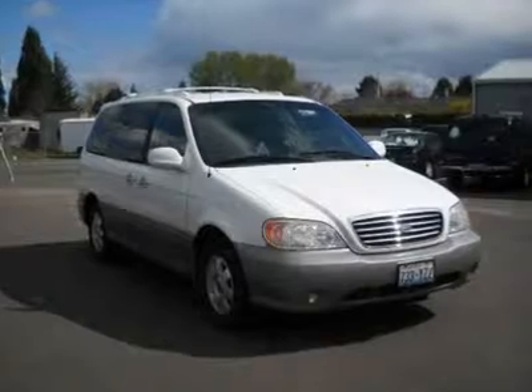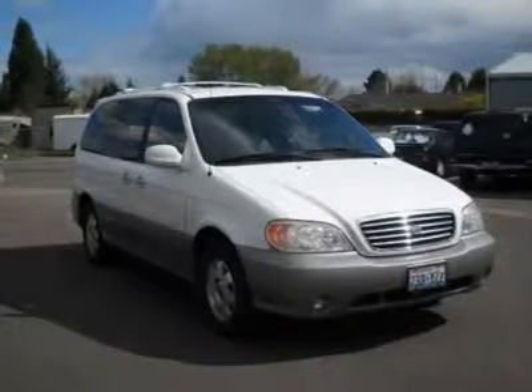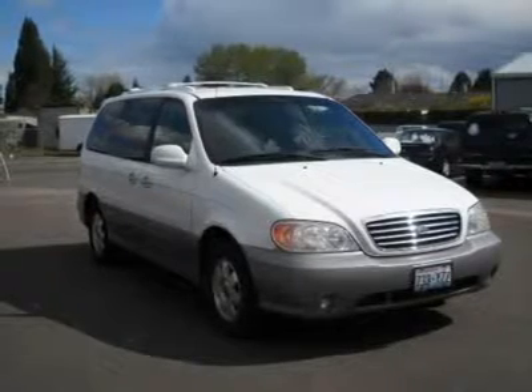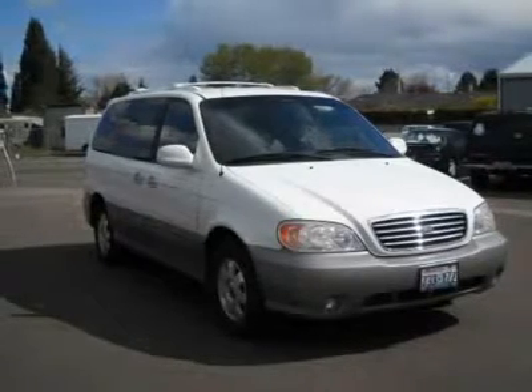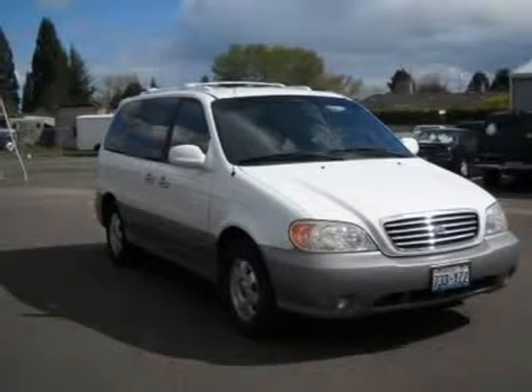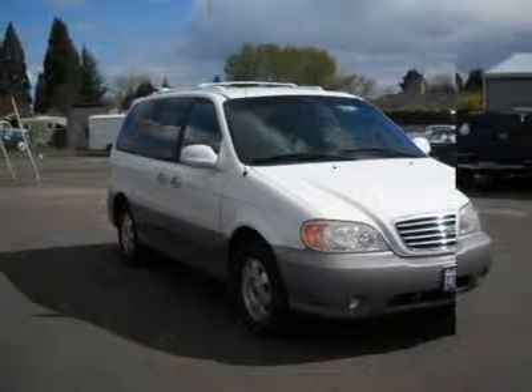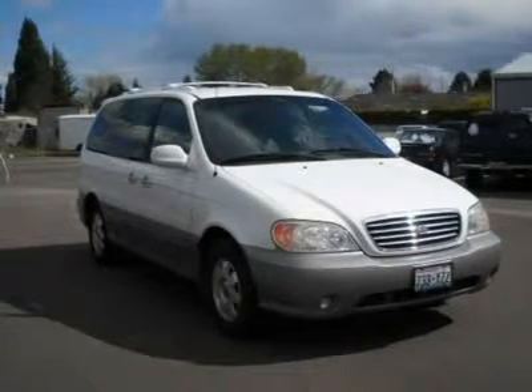Kia has done it again. They have built some outstanding vehicles and this stunning 2002 Kia Sedona is no exception. You and your kids will positively agree. This Sedona is not only equipped to take on whatever the day offers up, which is usually plenty, but also its energetic look dares anyone to get in its way.